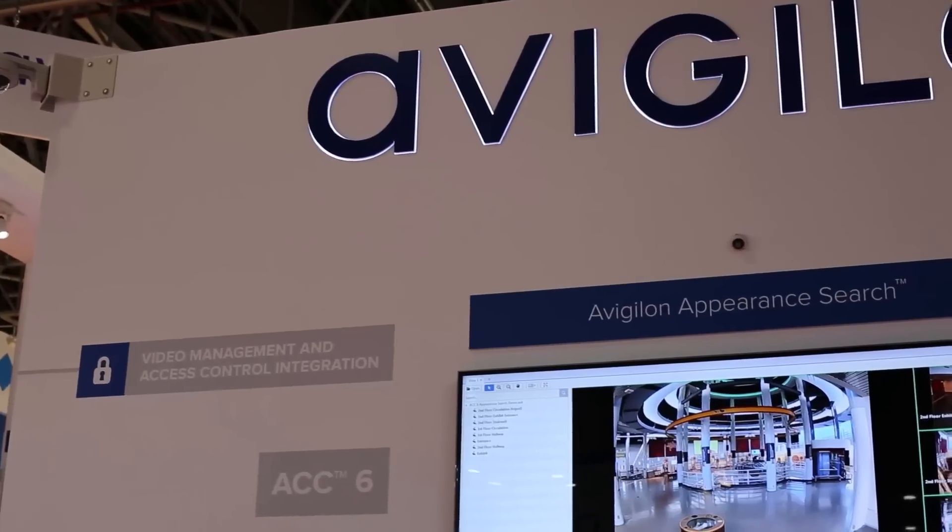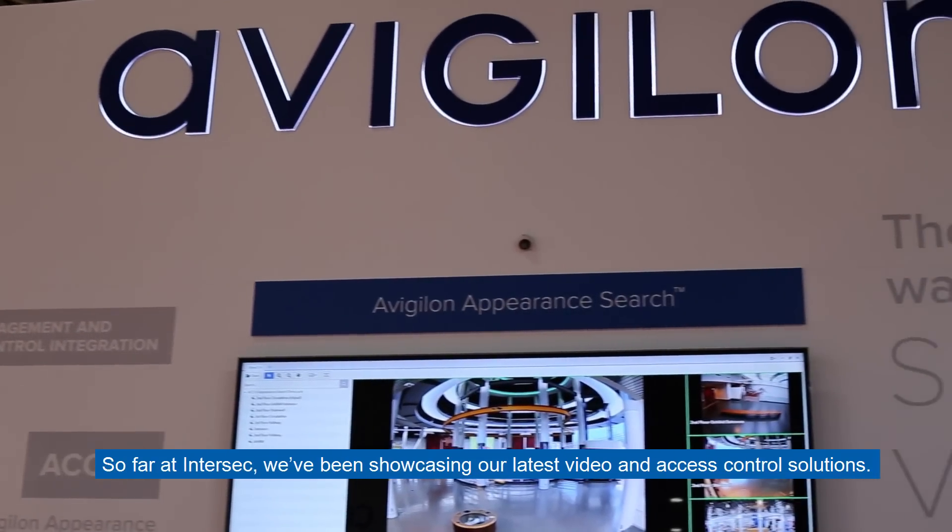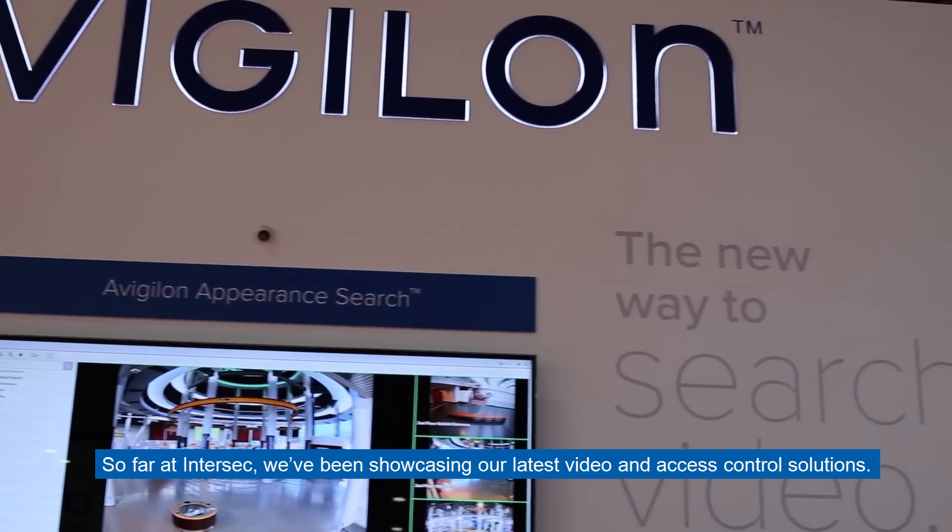Hi, my name is Atalem Kolkasa, Regional Sales Director for Turkey and Central Asia. So far at Intersec, we've been showcasing our latest video and access control solutions.